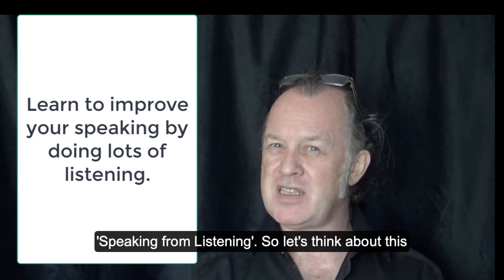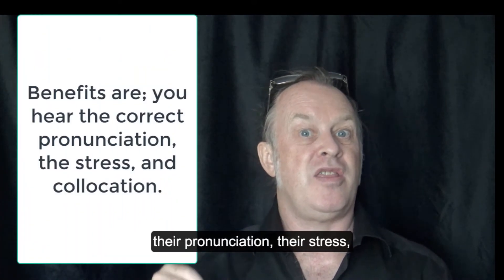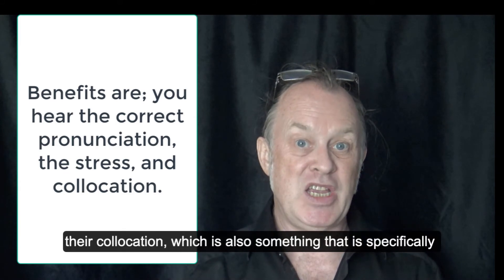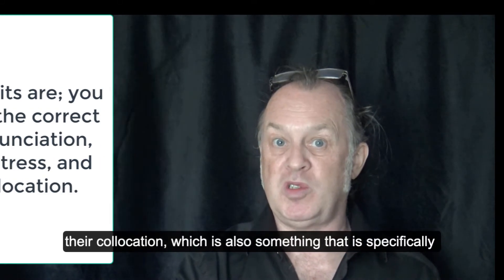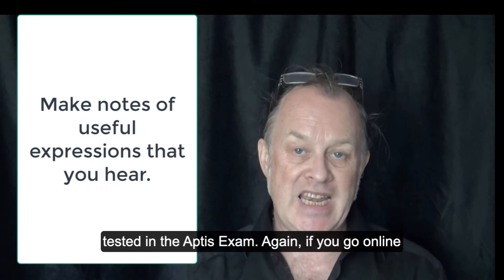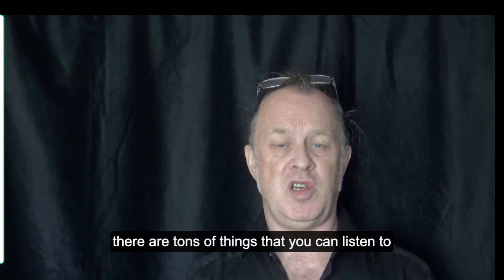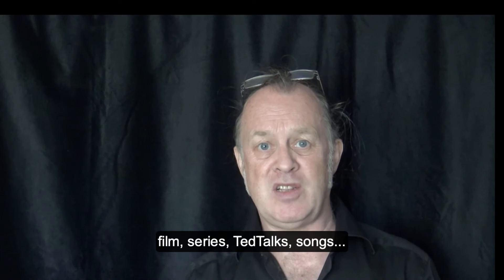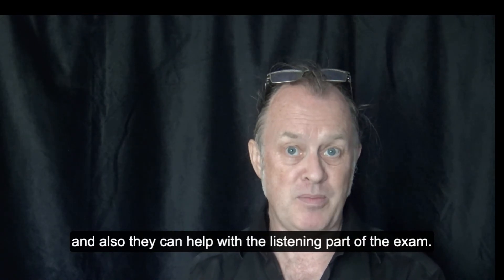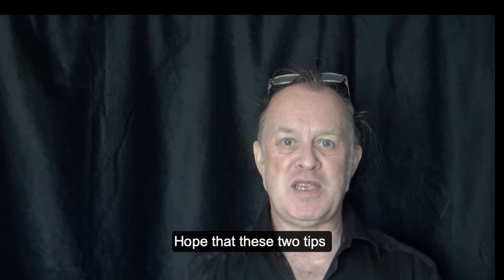Let's think about this for a moment. You can hear words in context — the pronunciation, the phrase, the collocation — which is also something specifically tested in the APTIS exam. If you go online there are tons of things you can listen to: films, series, TED talks, songs — and these can also help with the listening part of the exam.